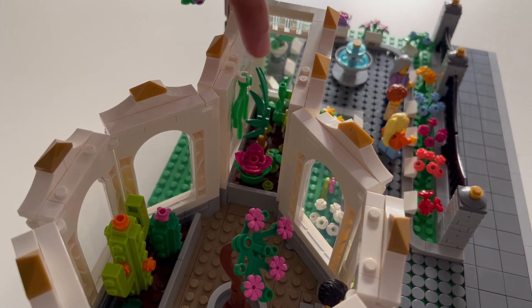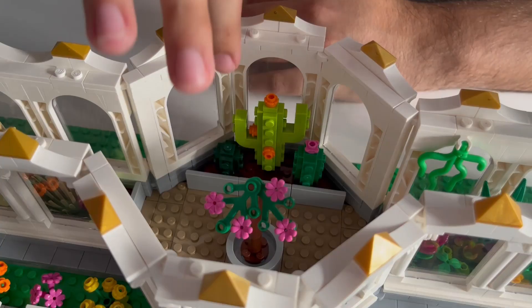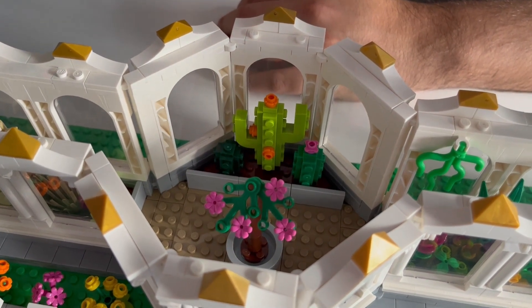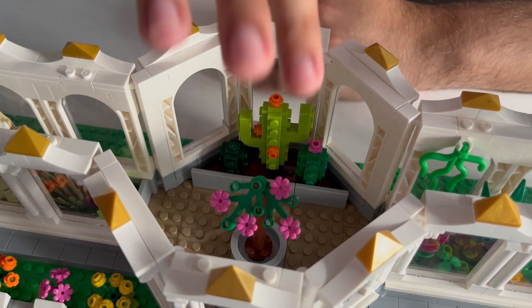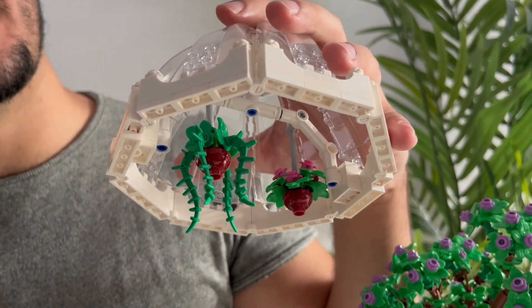Here on the right we have some more tropical plants, while here on the left we have some succulents, and in this back area we have our small collection of cacti. In the middle we have this very delicate tropical blooming tree, with some plants that hang from above.